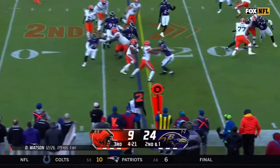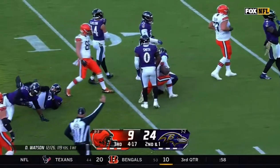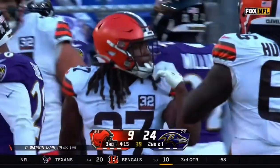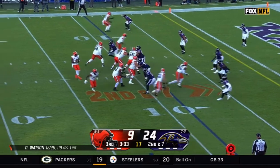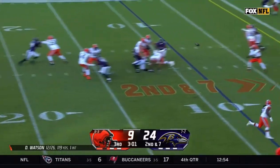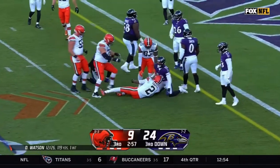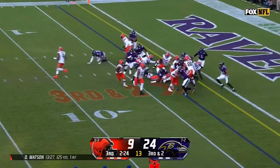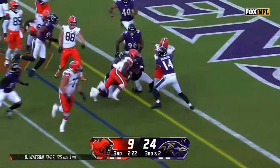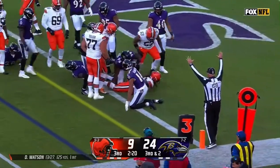14th play of the drive. Second and one, it's Hunt — running hard, picks up a first down, takes it all the way to the Ravens' 10-yard line. Second down and seven, Watson over the middle — there he is, Amari Cooper. Third down and two, here's Hunt. Kareem Hunt picks up a first down and he's into the end zone for a Browns touchdown.